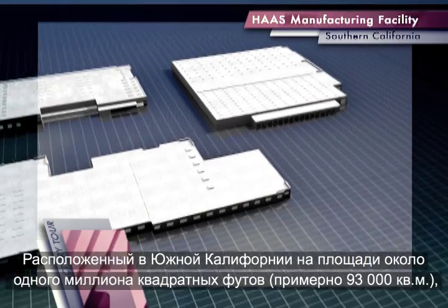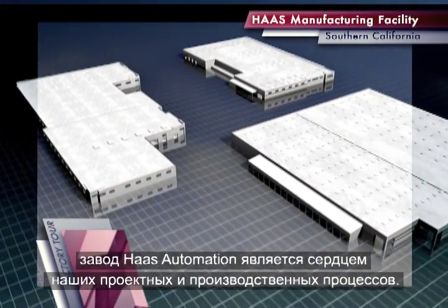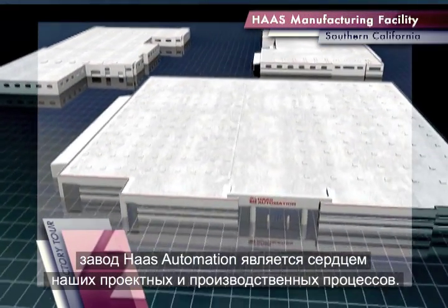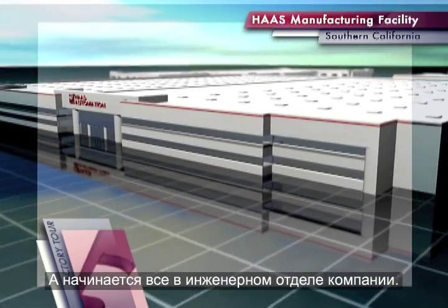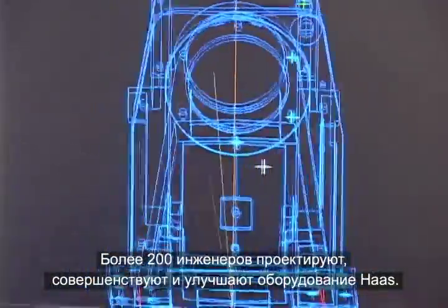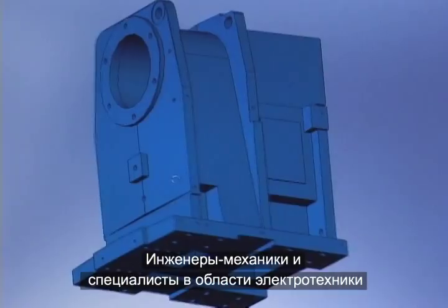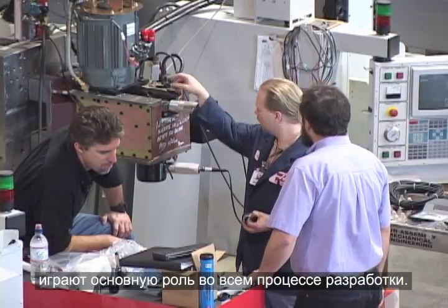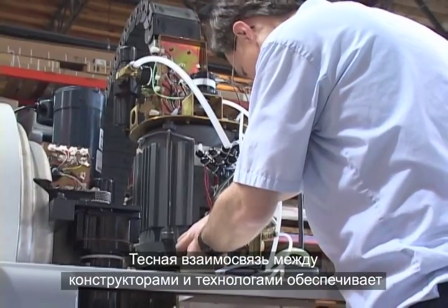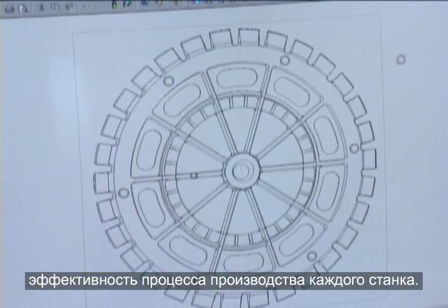Located in Southern California, Haas Automation's custom-built 1 million square foot facility serves as the central hub of our design and manufacturing processes. It all starts in the engineering department, where more than 200 engineers design, refine, and constantly re-engineer Haas machines. Both mechanical and electrical engineers play a hands-on role in the entire process.